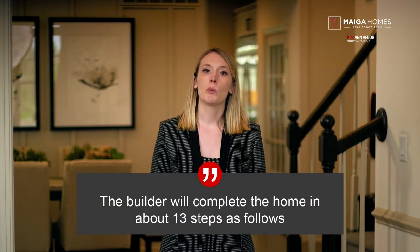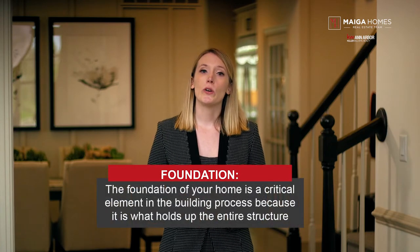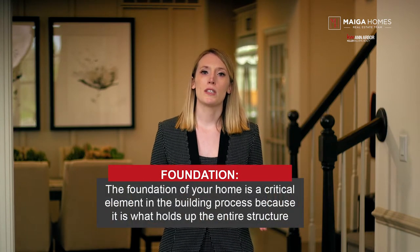The home will be built with the following timeline considerations. The foundation of your home is a critical element in the building process because it is what holds up the entire structure. Constructed correctly, it prevents future problems that can affect your home's safety and efficiency. After the ground is excavated, forms will be built with framing lumber that you can clean and reuse for framing, and then concrete is poured into each section. You'll need to decide what type of foundation you want — basement, slab, or crawl space — and make sure it works with your lot. During this time, municipal utility connections to the site are put into place and/or well and septic systems are installed.